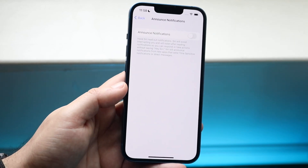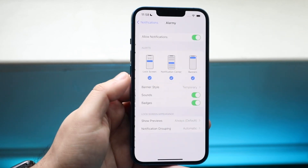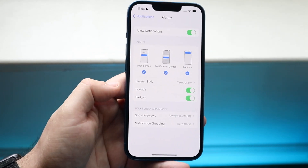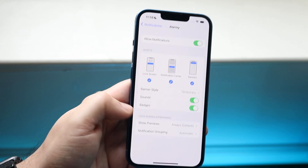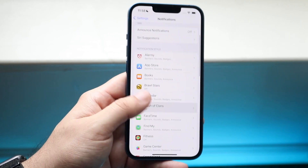You want this toggle to be completely off. If you don't want to be notified of anything, turn this off. When you do that, none of these other applications are going to announce to you. You'll still get notifications to your iPhone, but they just will not be announced to you.